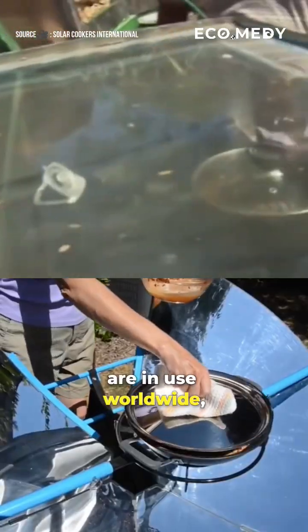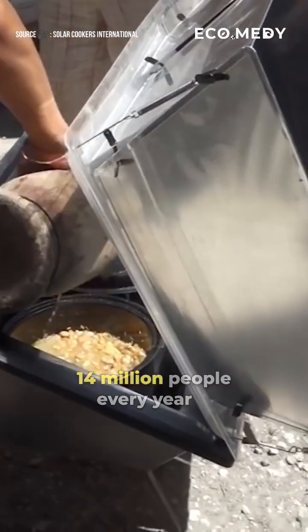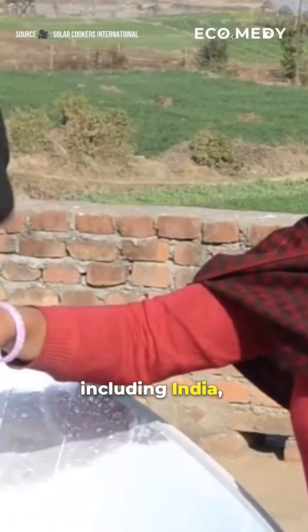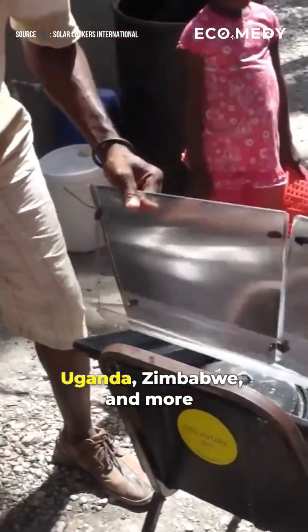Over 4 million solar cookers are in use worldwide, directly helping over 14 million people every year. Solar Cookers International is helping people in over 135 countries, including India, Kenya, Sri Lanka, Uganda, Zimbabwe, and more.